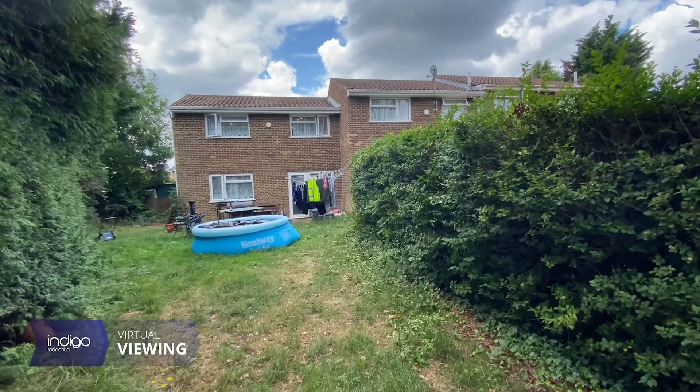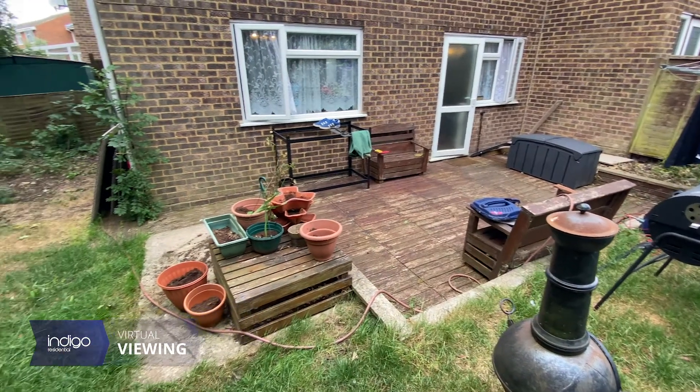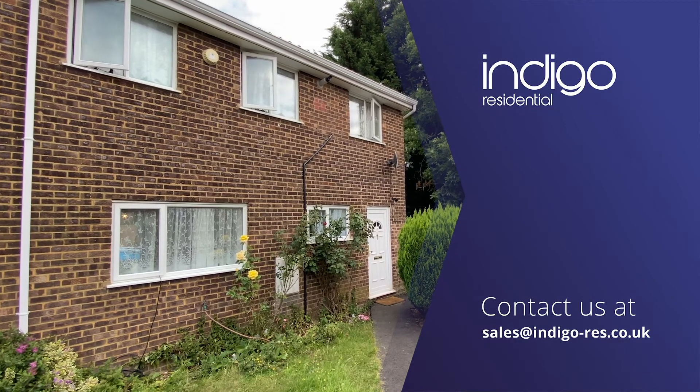Externally, the property benefits from having a spacious rear garden with side space, offering a potential buyer the opportunity to extend.